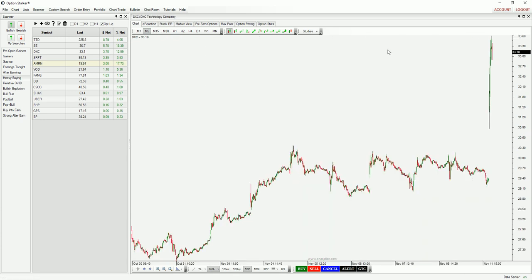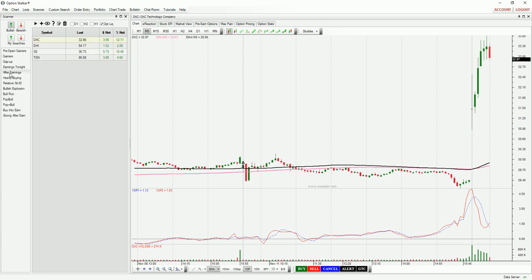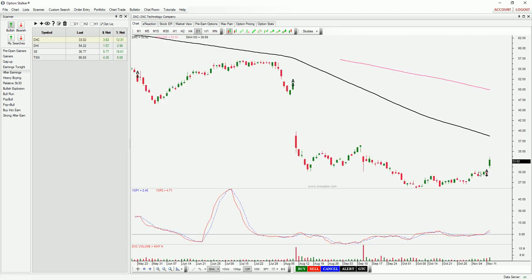DXC — I found that one on an earnings search. Bought it right in here, it shot higher, had my limit working at $33, made 70 cents on that one as well — really nice trade. How did I find DXC? I went into the after-earnings search. These stocks announced after the close yesterday or before the open today. Went into the daily chart — loved that horizontal breakout through resistance. You could see the gap higher after earnings. Really, really nice price action there.